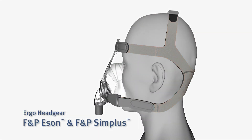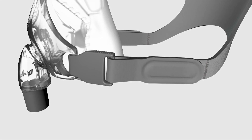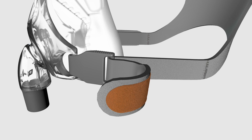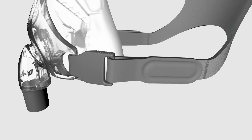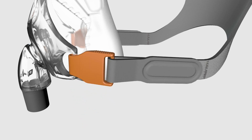The Ergo headgear is breathable and sits high on the rear of the head, allowing for maximum head movement without the mask dislodging. Embedded Velcro tabs and easy clip hooks make for fast and easy fitting and removal.